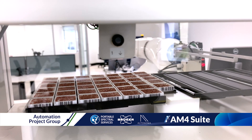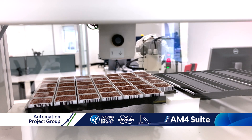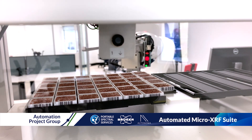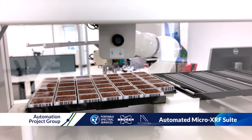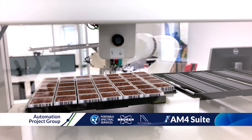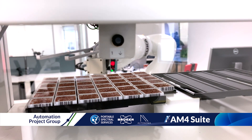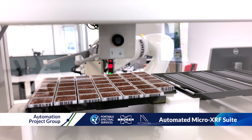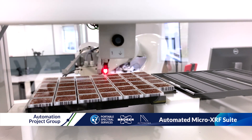Each carriage is then placed into a sample bank to await later insertion into the Bruker M4 Tornado Micro XRF instrument. The sample bank accumulates enough surplus trays to enable overnight operation and to permit the sampling suite to service up to four Bruker M4 instruments.